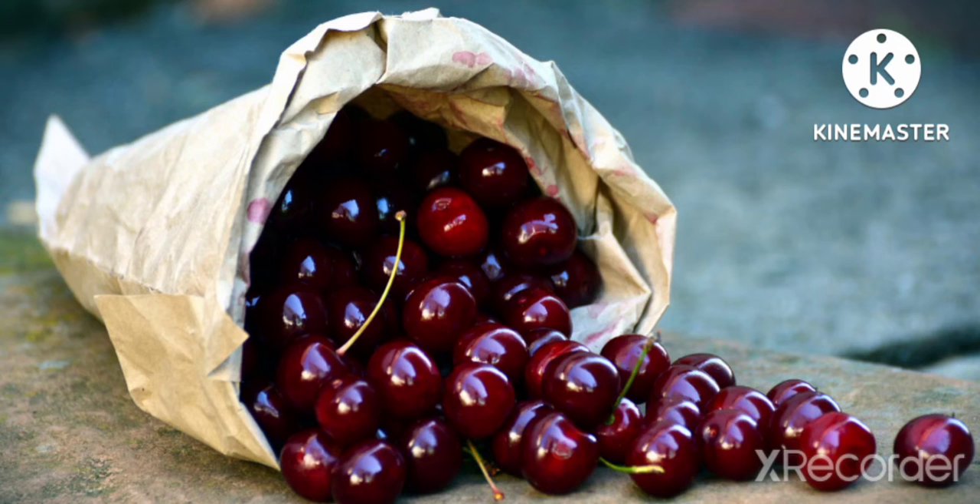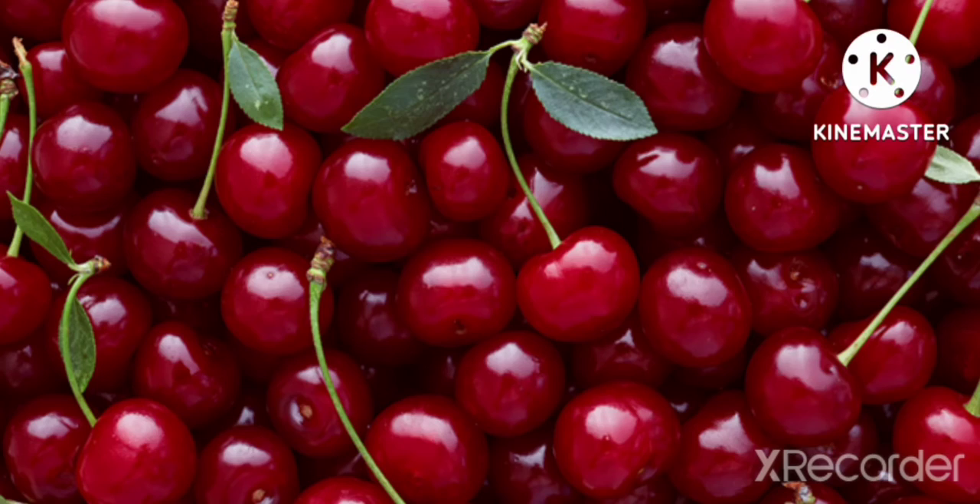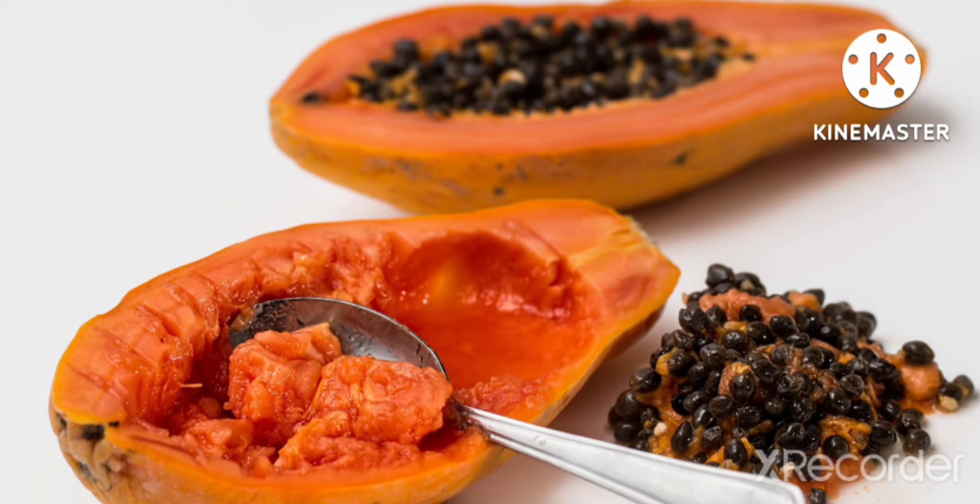Cherry is a round, red colored fruit. Cherry's taste is slightly or a little bit sweet. It has a seed in the middle. Cherries are rich in proteins, sugar, and folic acid. They are also a source of vitamin B. Children love to eat cherries.